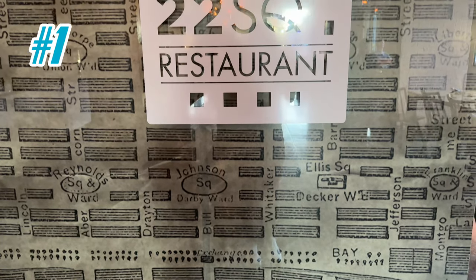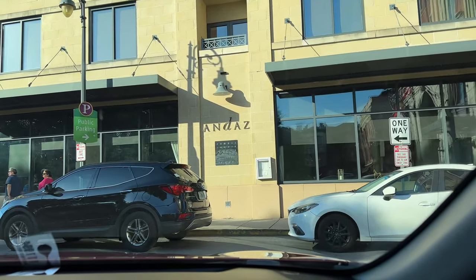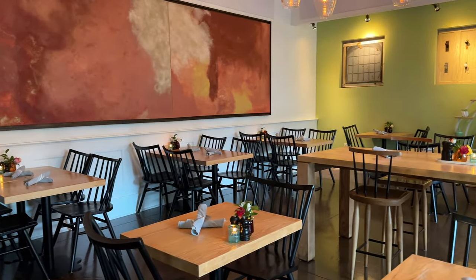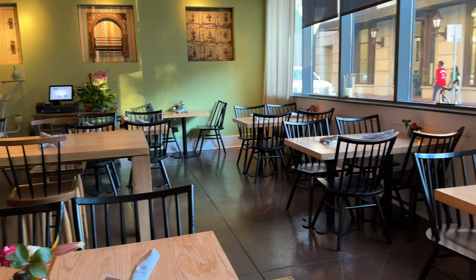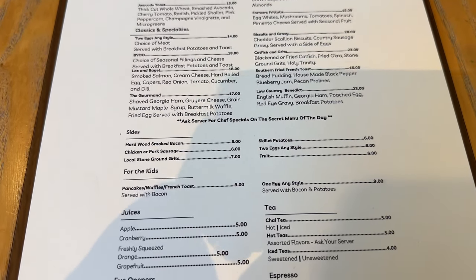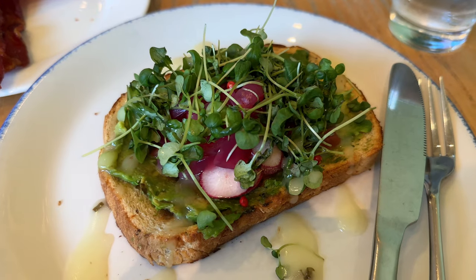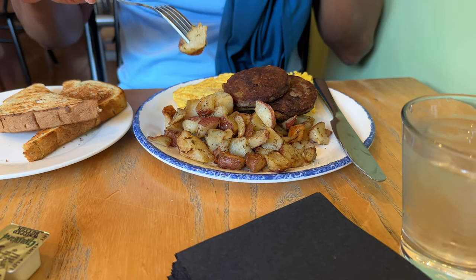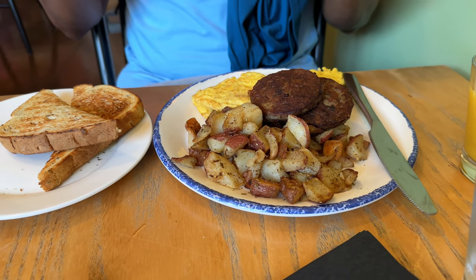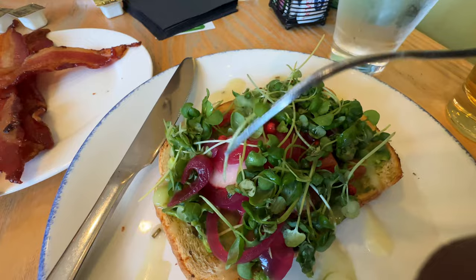First up, breakfast. You can satisfy your morning cravings at the beautiful 22 Square right here at Andaz Savannah. 22 Square is a cozy restaurant located in the lobby of the Andaz Savannah Hotel. They serve breakfast from 6:30 a.m. to 11 a.m. Monday through Sunday, serving up modern southern-inspired dishes from locally grown produce and sustainable ingredients. Some of my favorite dishes include the avocado toast for $15, the build-your-own omelet served with breakfast potatoes and toast for $18, and two eggs any style with toast, breakfast potatoes, and a choice of meat for $14. Breakfast for two typically costs us around $59 with beverages.